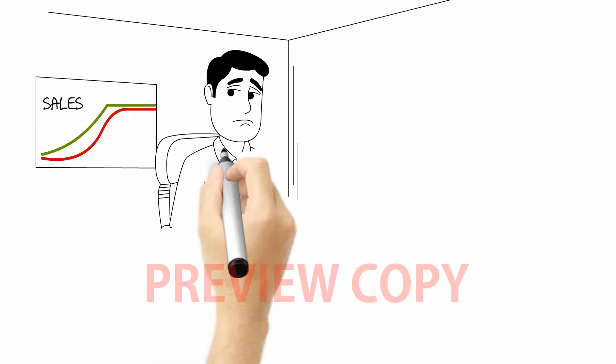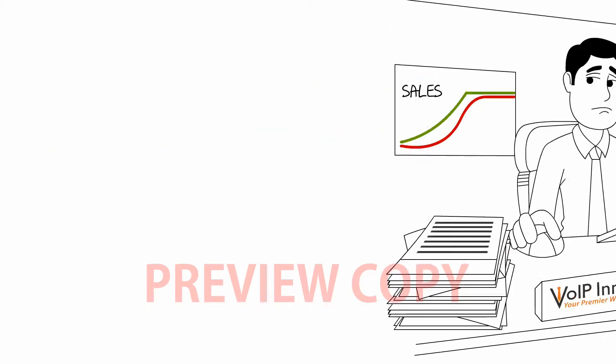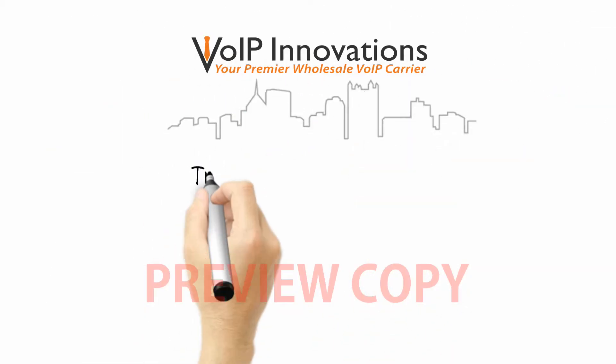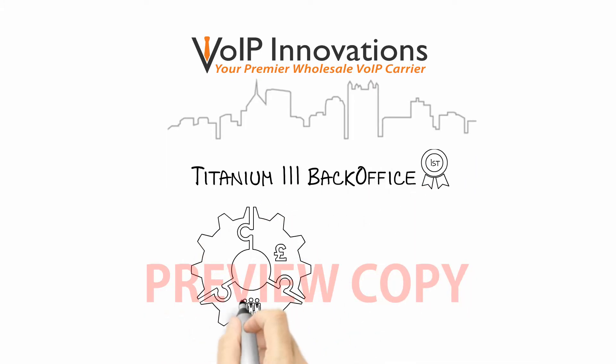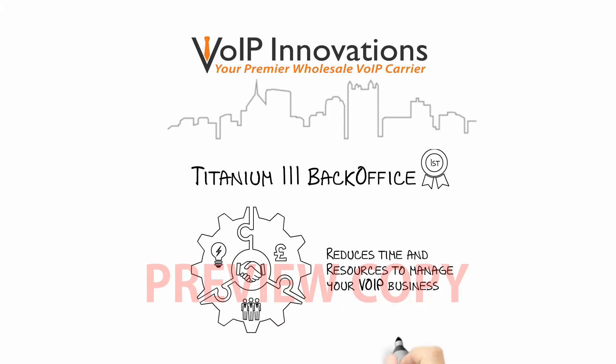Do you want more time to focus on acquiring new businesses than managing existing clients? VoIP Innovation's award-winning back-office Titanium 3 dramatically reduces the amount of resources and time needed by internet telephony service providers, ITSPs, and VoIP resellers to manage their VoIP business.